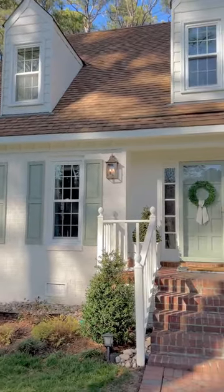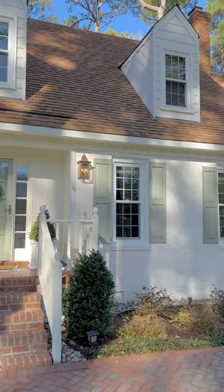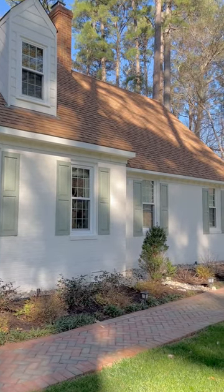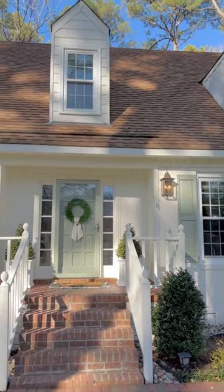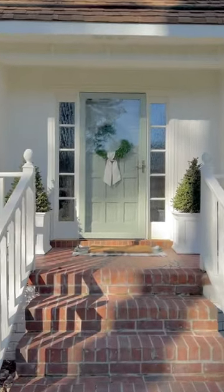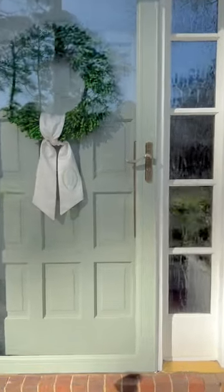Less than a year ago our home was a dark brick. We decided to paint it with Romabio Lime Wash and I cannot tell you what difference it made. We also painted the shutters and doors in Evergreen Fog by Sherwin-Williams, and then the siding and trim and front entry is all Alabaster by Sherwin-Williams. But let's go ahead and head on inside and start the tour of the interior.